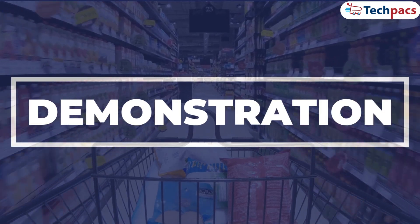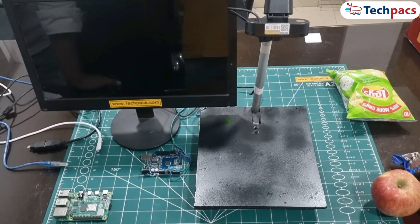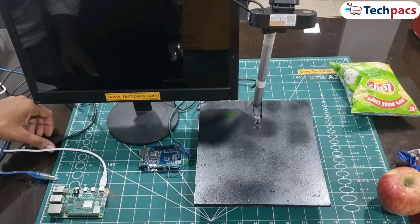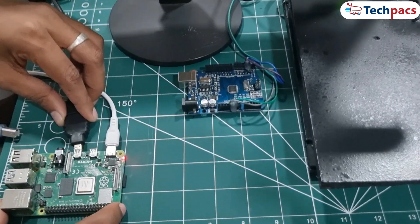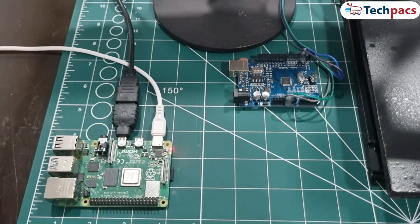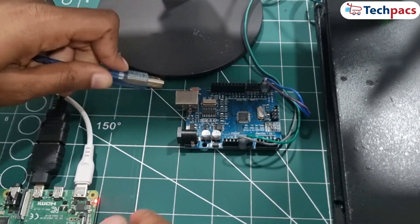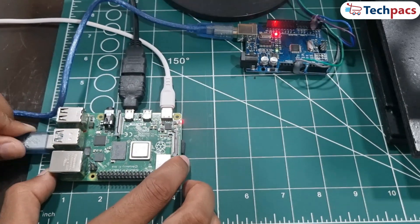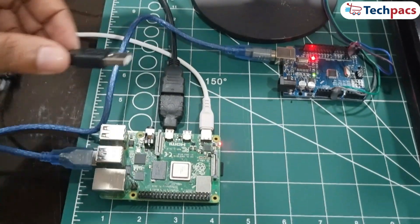Now let's dive into the exciting part — seeing the smart cart in action. First, we power up our Raspberry Pi by plugging in the power cable, and right after, we connect the HDMI for the video output. The Raspberry Pi is connected to the Arduino, which handles all the weight measurement via USB, enabling serial communication and powering it up. Then we connect the camera to the USB port of the Raspberry Pi.